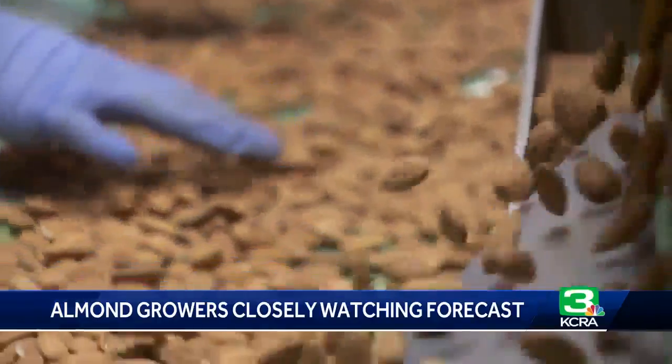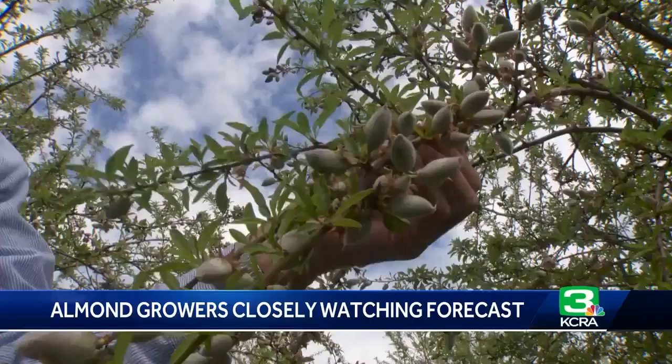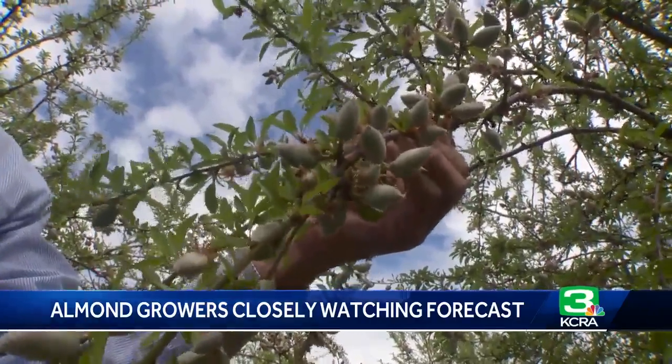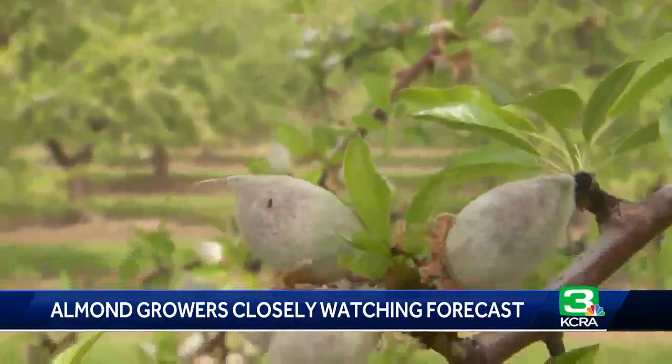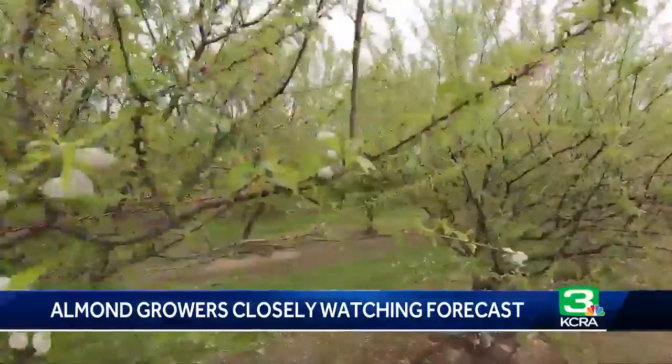Long before Dave Phippen's almonds reached this point, they have to survive in these quiet orchards a short drive away. But you only get to choose once every 25 years when you plant an orchard, and you live with it.